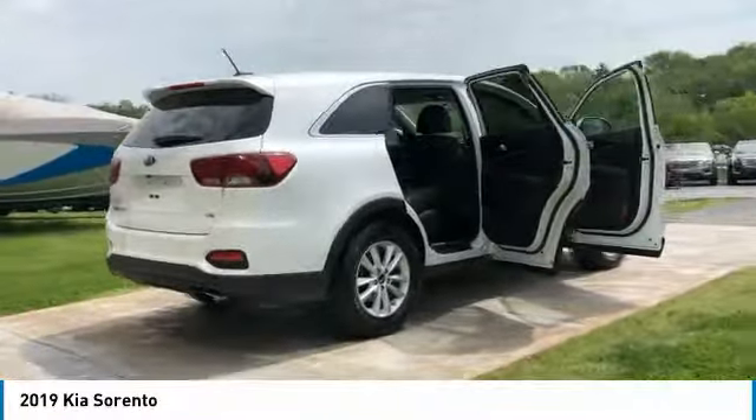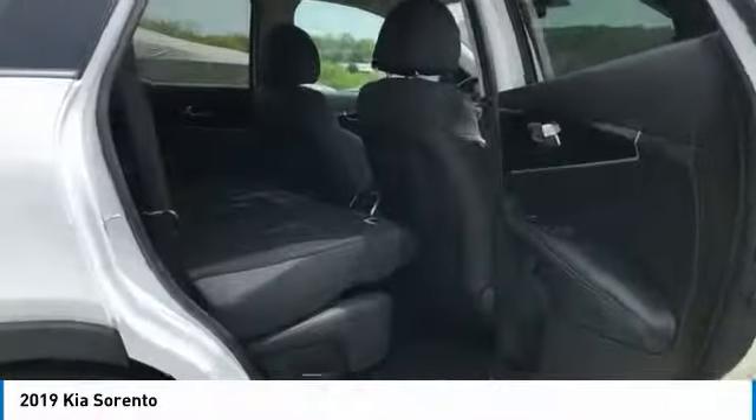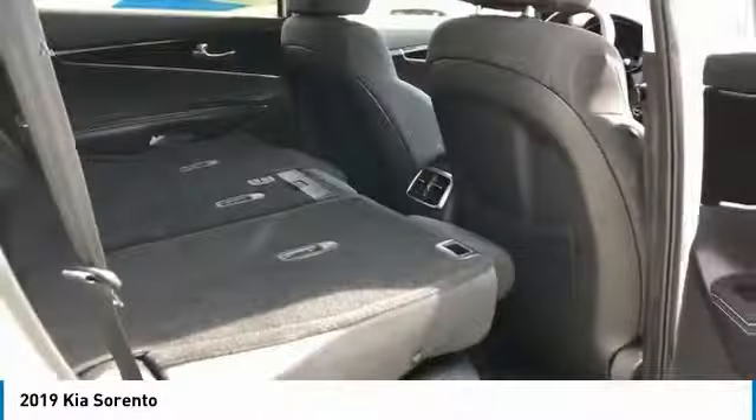Here are some of this vehicle's great options: anti-lock braking system, traction control, air conditioning, Bluetooth wireless data link for hands-free phone, power steering, cruise control, aluminum wheels, multi-zone climate control, automatic rear defrost.